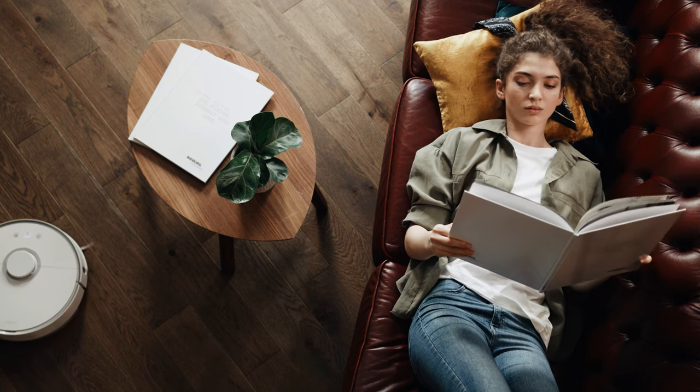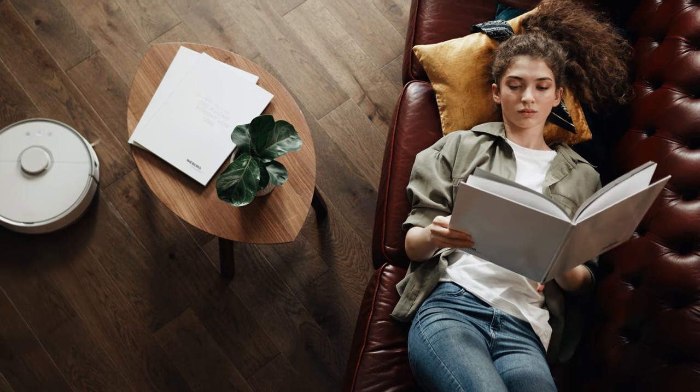This all means getting comfortable with potentially missing some things and not comprehending every single thing you read. As your speed reading gets better, your comprehension will also improve, but at the beginning you need to get comfortable with going for speed over perfection initially.